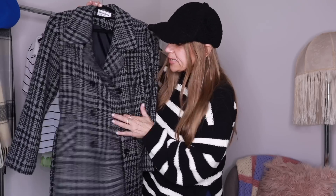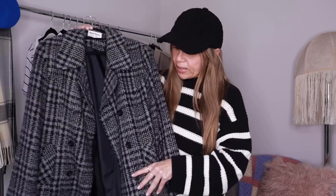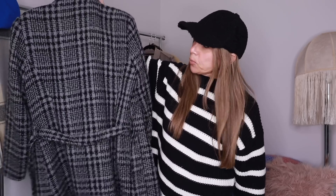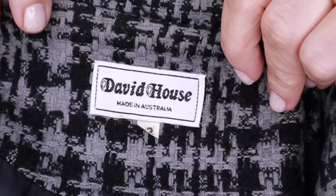When I saw this piece I thought wow, this is a great find. I love the black and gray colorway — it's double breasted, kind of like a pea coat. It's lined, it has discreet pockets, a tie with just two belt loops on the side. It's pretty simple in the back. I wish it was a little more voluminous — that's the silhouette I prefer — but nonetheless it's gorgeous. This one is by David House, made in Australia, size 12.